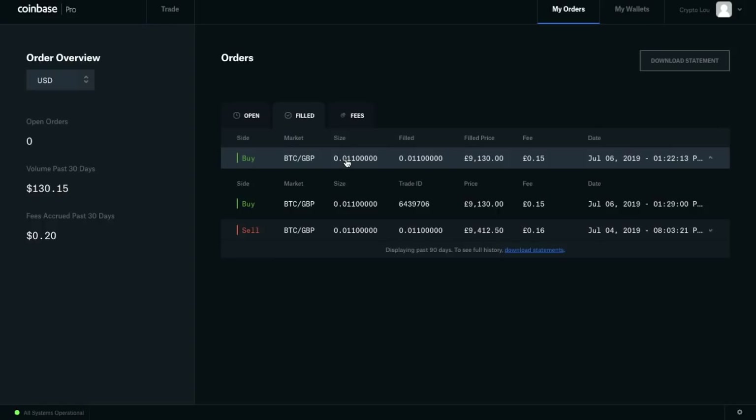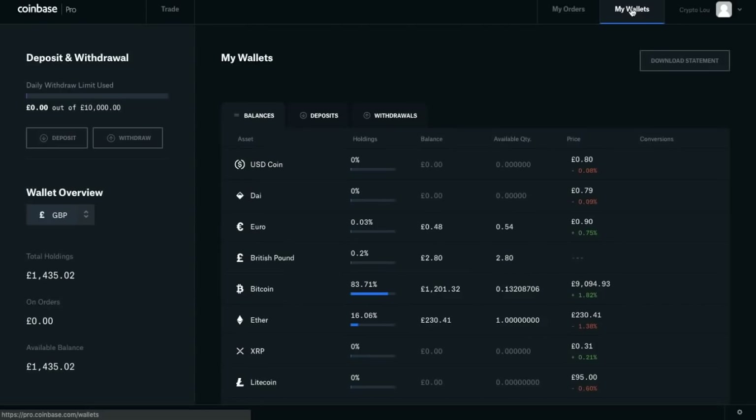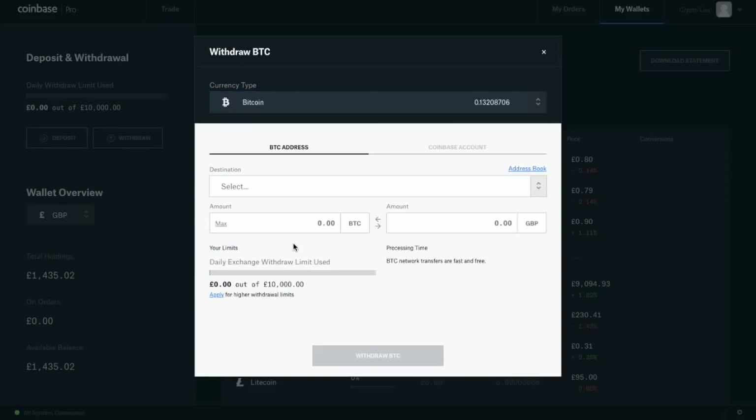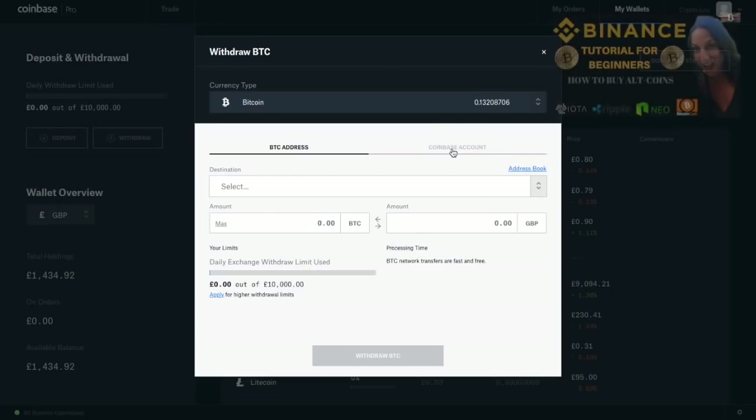Security best practices say you shouldn't leave your funds on an exchange since you don't have access to your private keys, which gives you less control over your funds. I would recommend moving your Bitcoin across to a hardware wallet like a Ledger Nano S or Trezor, or to an online wallet such as blockchain where you have access to your private keys. To do this, go to My Wallets, then Withdraw, select Bitcoin as the currency, enter your destination address, the amount you want to send, and withdraw your Bitcoin.